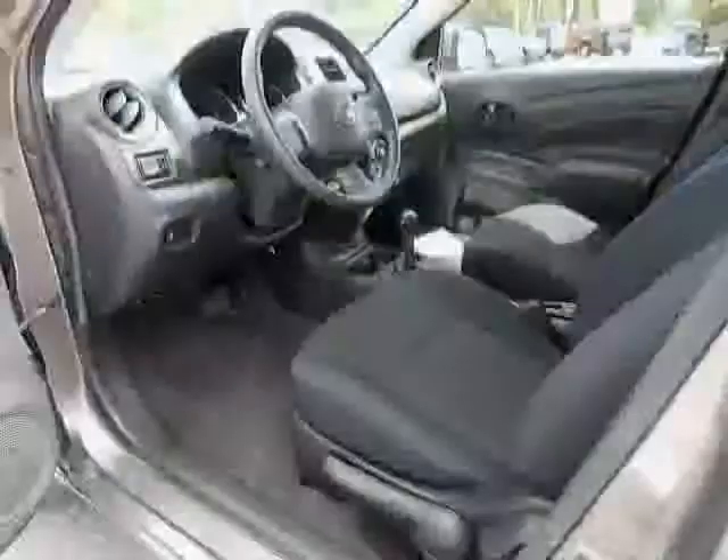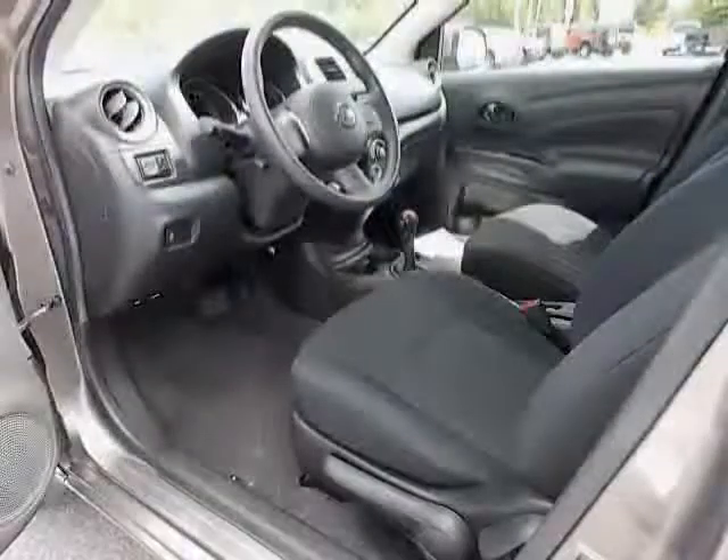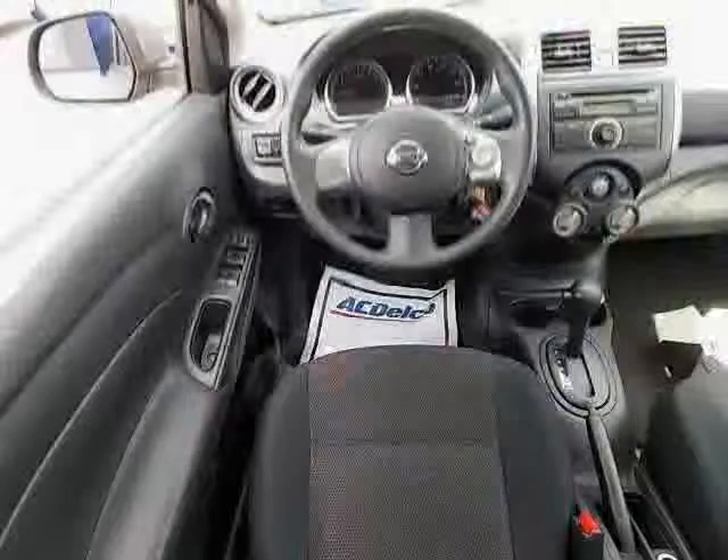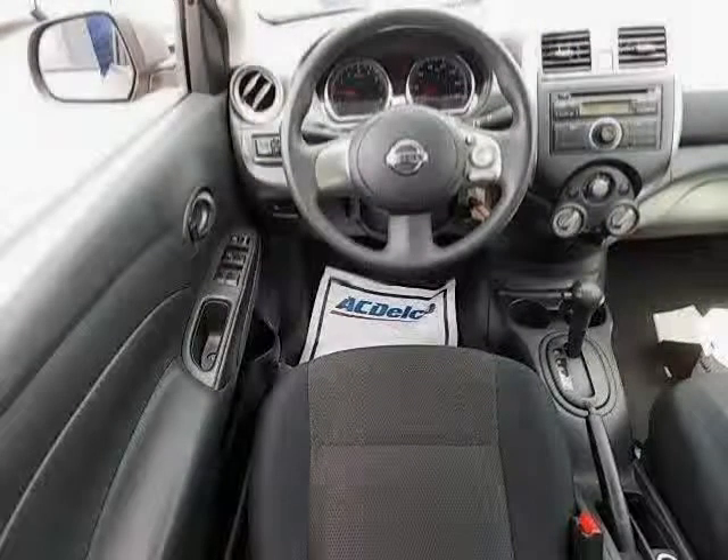Cloth seat upholstery, privacy glass light, braking assist, plastic vinyl steering wheel trim, coil front spring, and door reinforcement, side impact door beam.